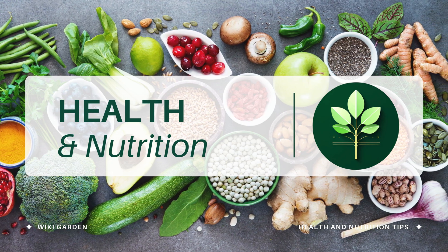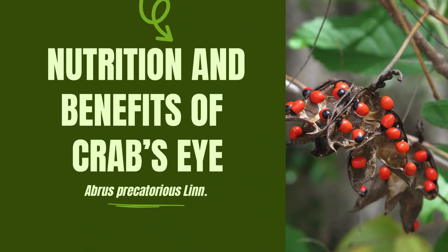Hello health enthusiasts! Welcome back to Wikigarden, your trusted source for valuable insights into the world of nutrition and well-being. In today's episode, we're diving into the fascinating realm of crab's eye plant, scientifically known as Abrus Precatorius Lin. Join us as we unravel 10 incredible health benefits of this unique botanical wonder.